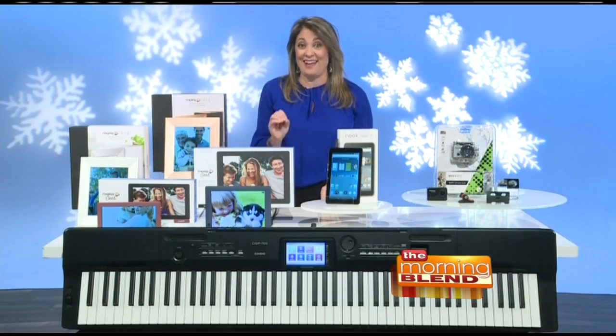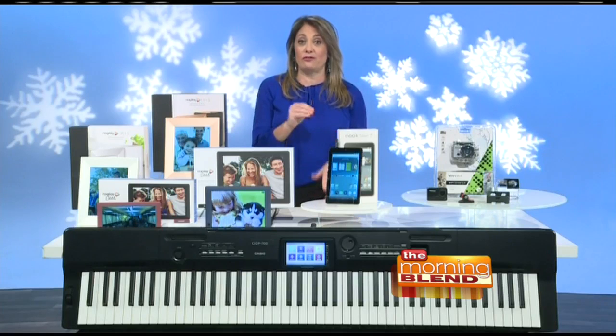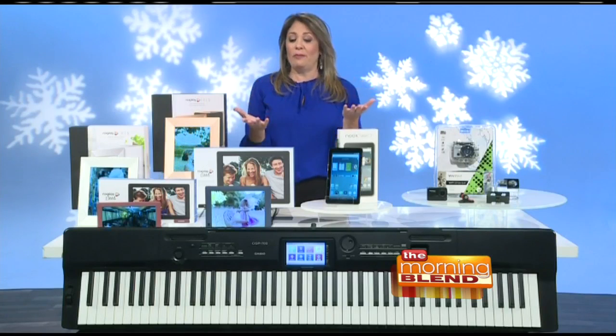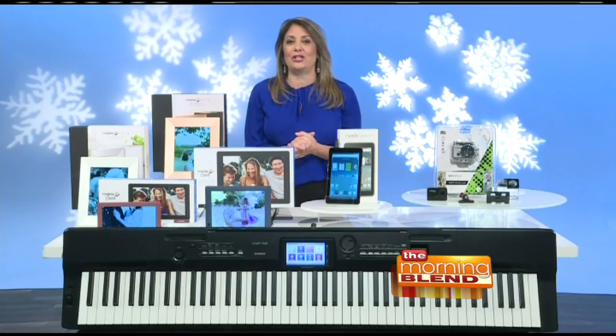It's $49.99, so that's one for me, one for someone on my list, and you can order yours now for pickup on November 25th. Then, for the whole family, what about some music? Hit a high note with the Casio Compact Grand Piano, the CGP700.